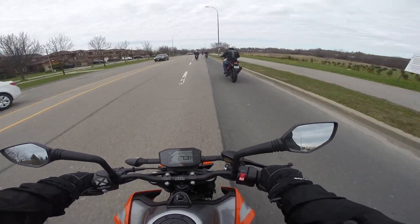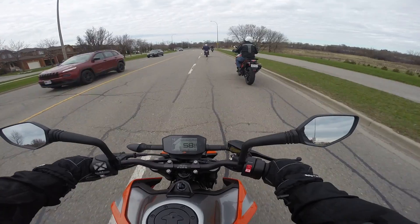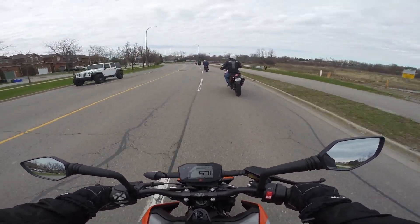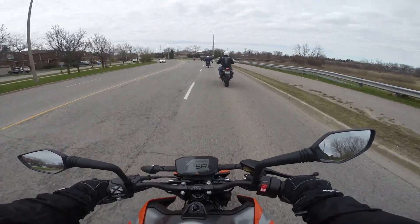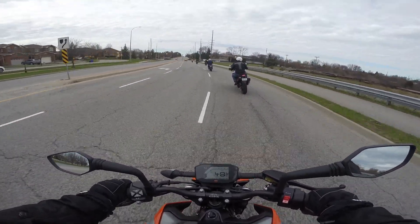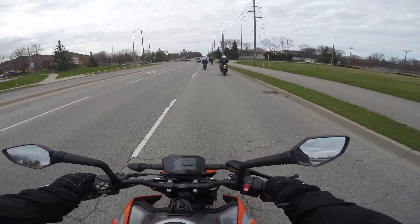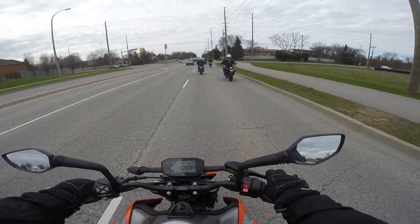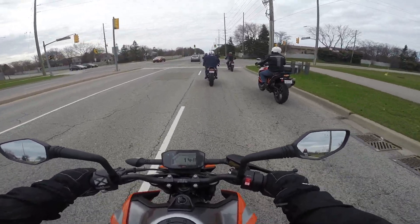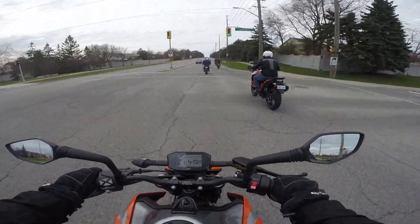This KTM Duke 790 is definitely a bike for having fun on. I'm sitting so far up on this bike that I actually feel like I'm flying. There is no bike in front of me. The speedometer, the display, is just at the lower portion of my field of vision.